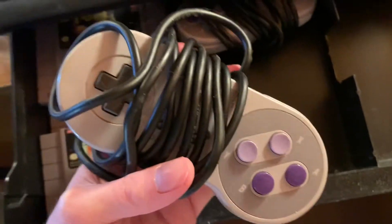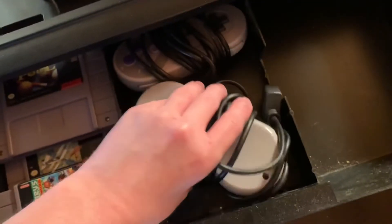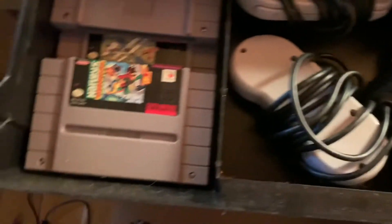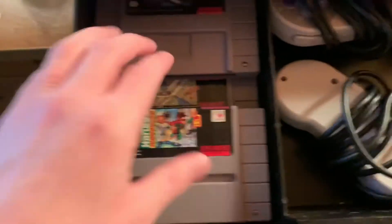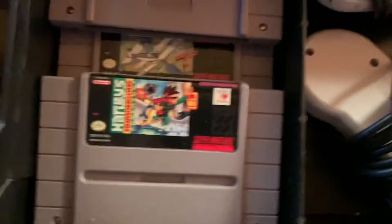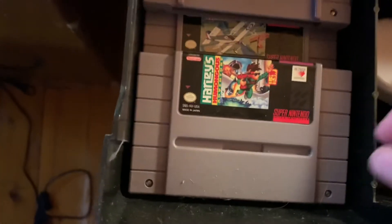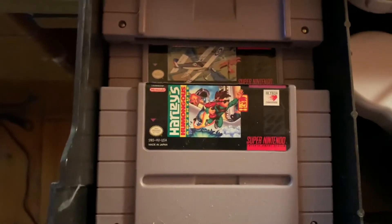Down here there's a drawer that slides out and we have the controllers. The controllers wear down over time, so they don't really work as well as they used to. I have more games down here. There's Manga's Adventure — no one talks about this game, but I think it's a good game. I mean, you can't save, and it kind of sucks, but I think it's a good game.